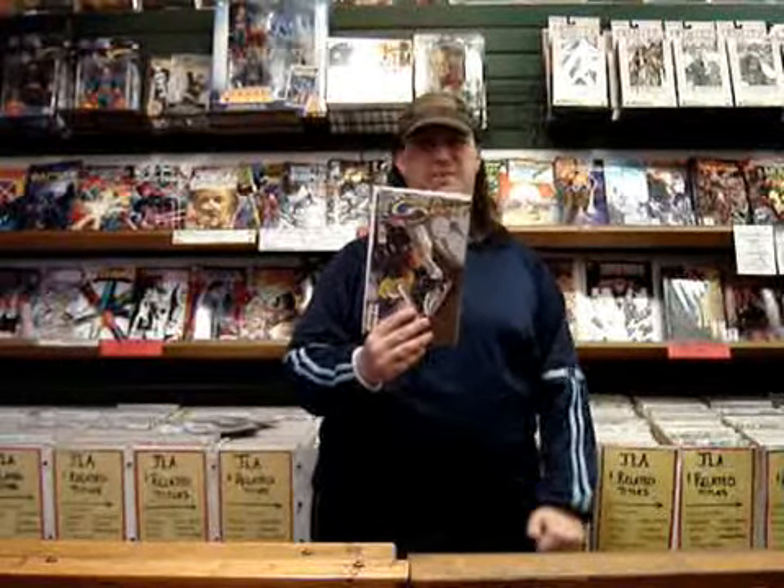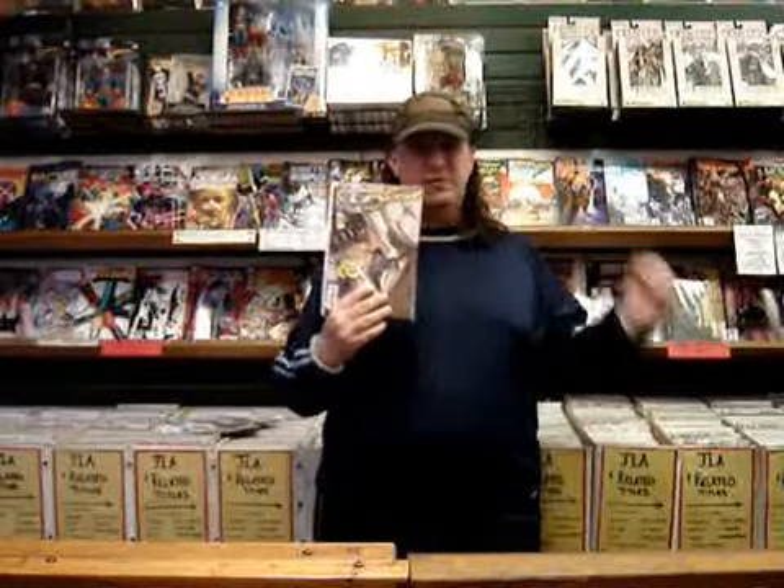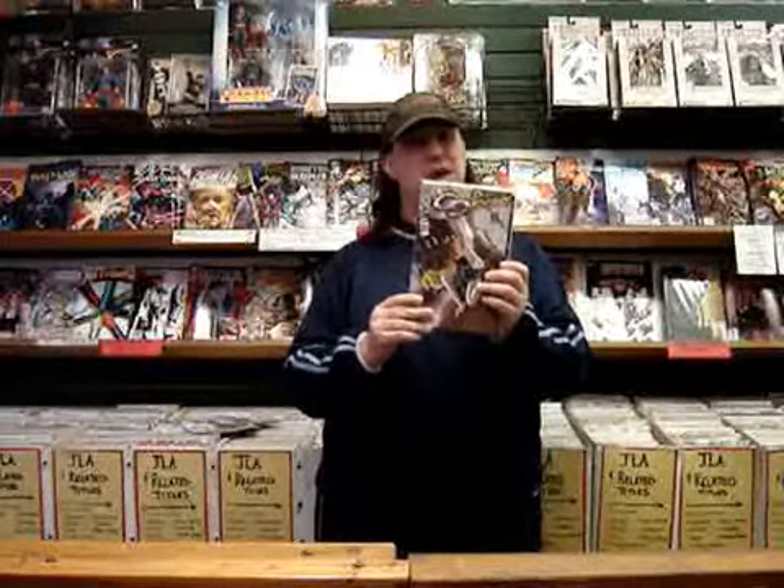Next up, Gold Digger, number 94. In this issue, Gina is lost in quasi-space, but that's the least of the group's problems as Zero shows up. Another great written issue by Fred Perry. Really good art, really good story. If you're not reading Gold Digger, pick it up. It's almost over.